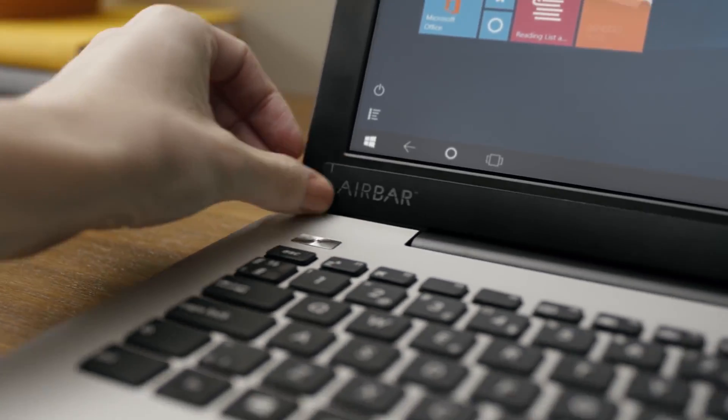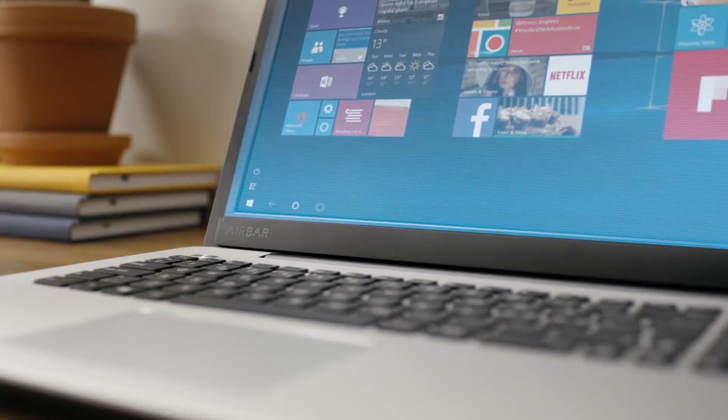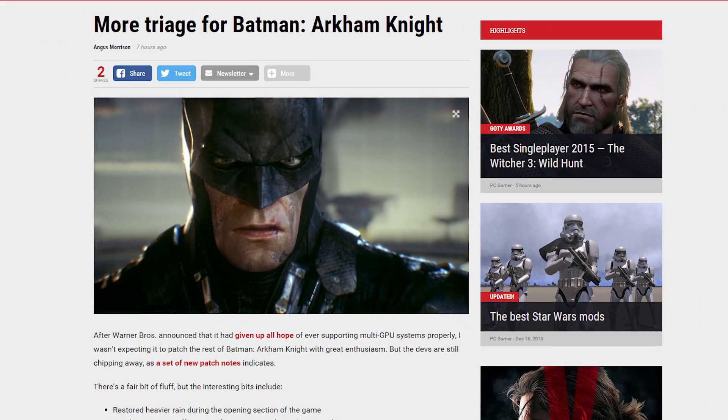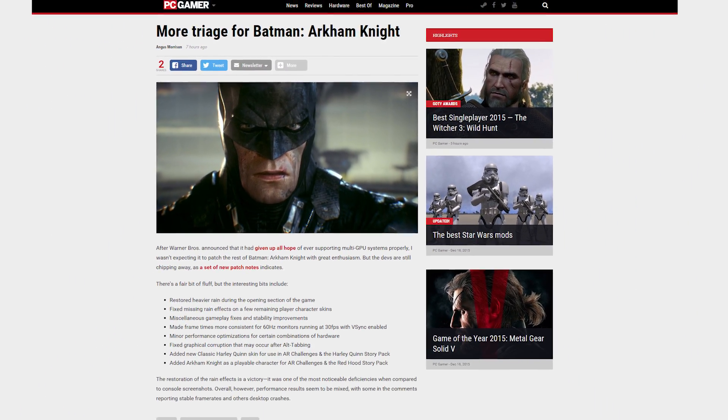AirBar is a cool little gadget that connects to a laptop display and turns it into a touchscreen if it's not already. Plus, it uses light to detect touch, so you can use chopsticks. Sweet! And most people have given up hope on Arkham Knight for PC, but apparently the devs are still patching away. Maybe one day it will actually be worth buying — on a Steam sale. One day.